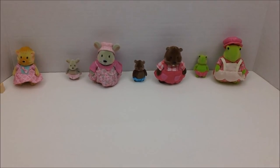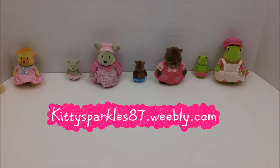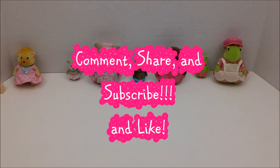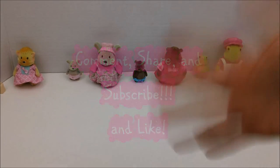For more fun videos and reviews like this, remember to go to our blog at kittysparkles87.weebly.com, follow us on Facebook, Google+, and YouTube, and comment, share, and subscribe. Hit that like button. Thank you so much for watching. Bye!